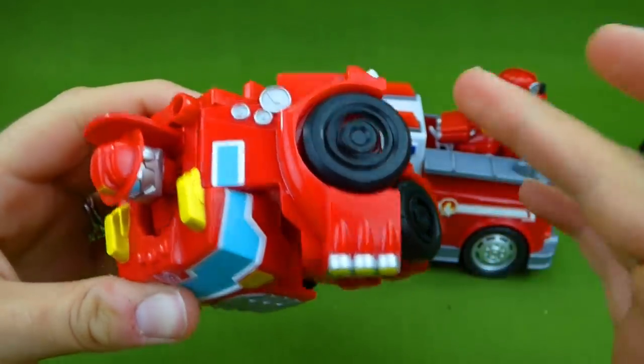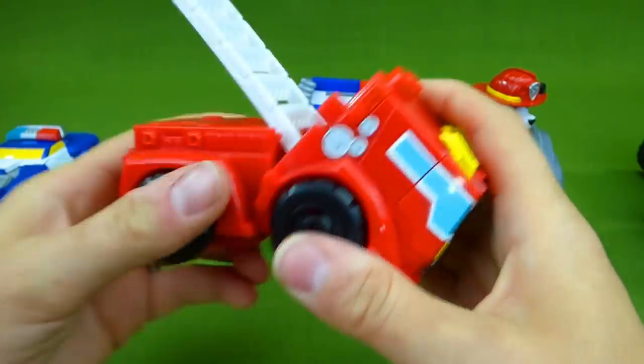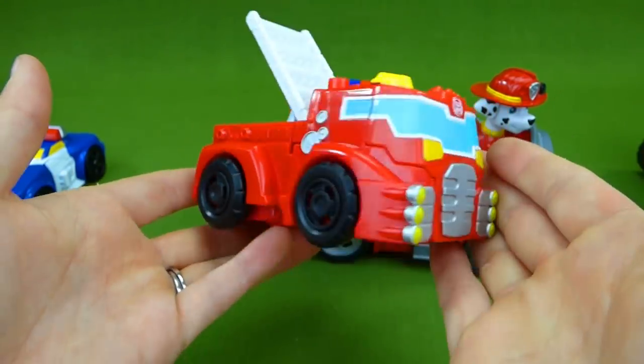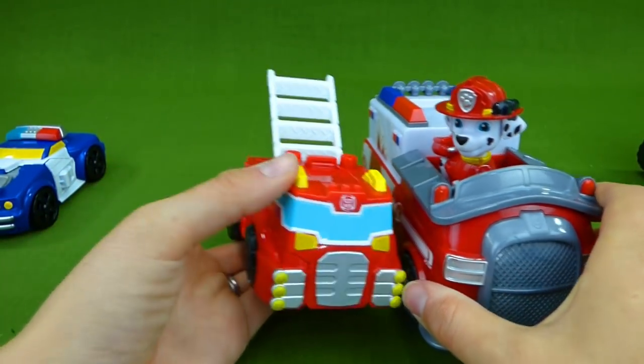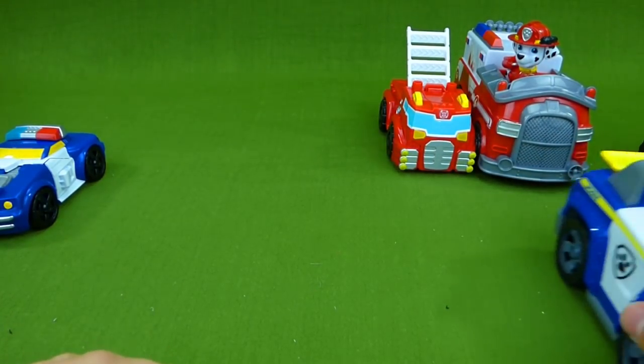And it's Tyler's turn. These are some of the coolest transforming toys I have ever seen. Very, very neat. All right, Marshall, your friend is super cool. Now let's see Chase's friend.